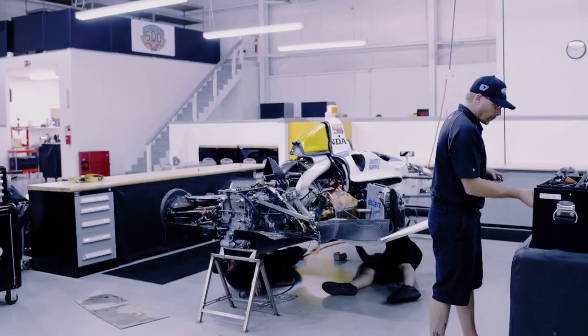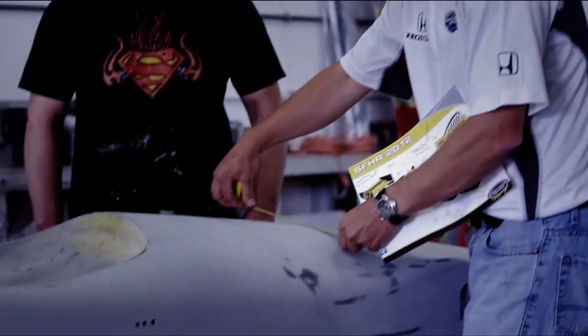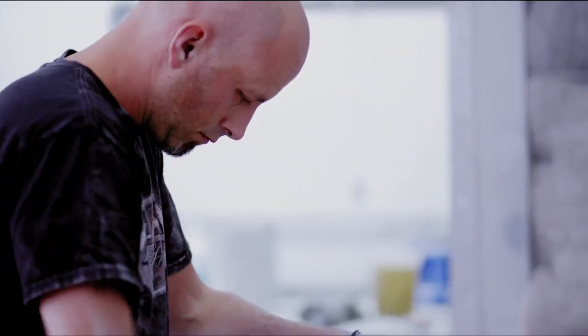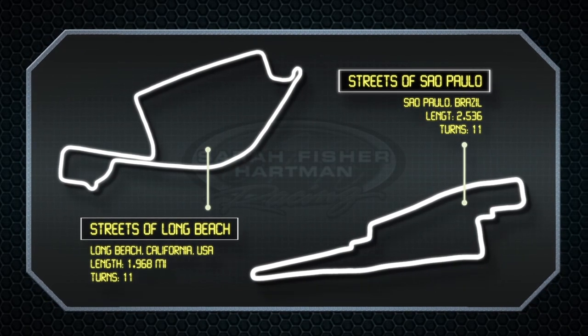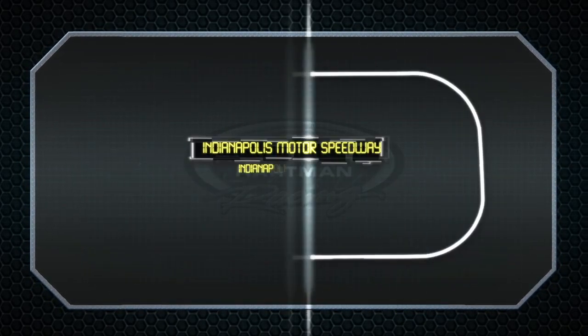We've got a lot of work to do. We've got some carbon fiber repairs to make. And on top of that, you're engineering for a whole other facility, a whole other track. If you go to a track like Brazil, where it's got a lot longer straightaways than Long Beach, you have to make adjustments for that. This car had to be designed to run ovals and road courses, where there's really no other car in the world that's designed for that.